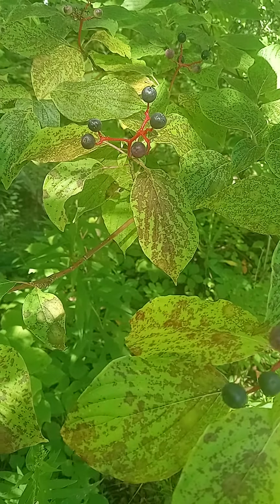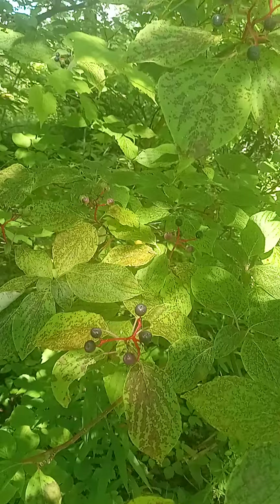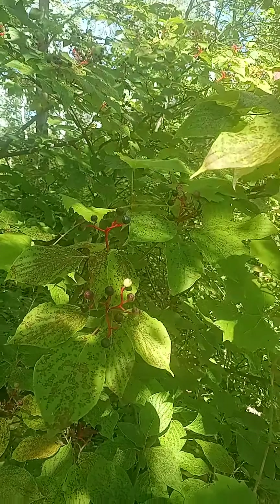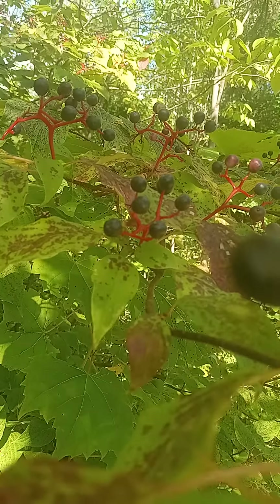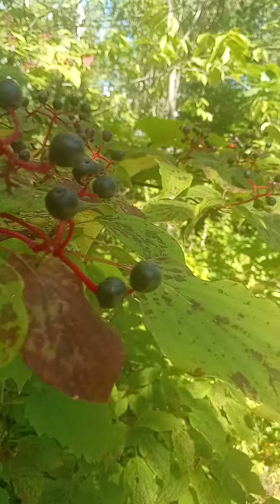So the alternate leaf dogwood is the very first one to ripen. It is now early August and it's huge for wildlife. You can see the lovely purple berries, and as fast as they ripen the birds are eating them.